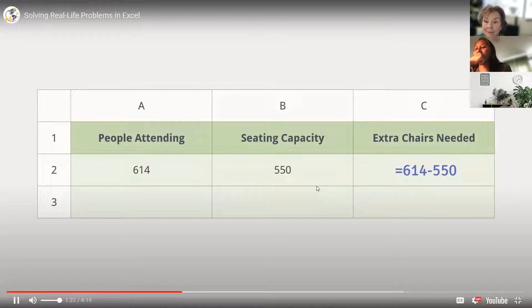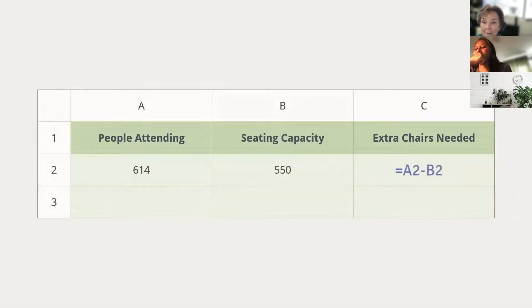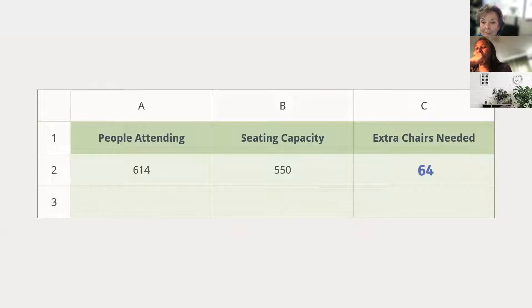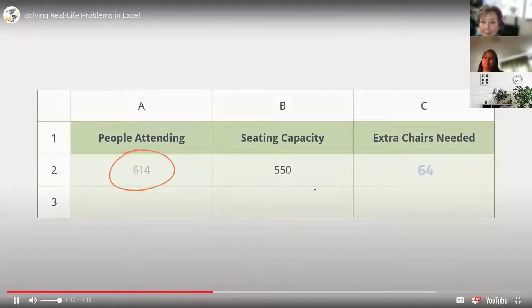For bonus points, you could even change the numbers to cell references. See how it works? Let's take a look at the answer. Looks like we're going to need 64 extra folding chairs. And because we used cell references, we can change the number of people attending and the answer will update automatically.